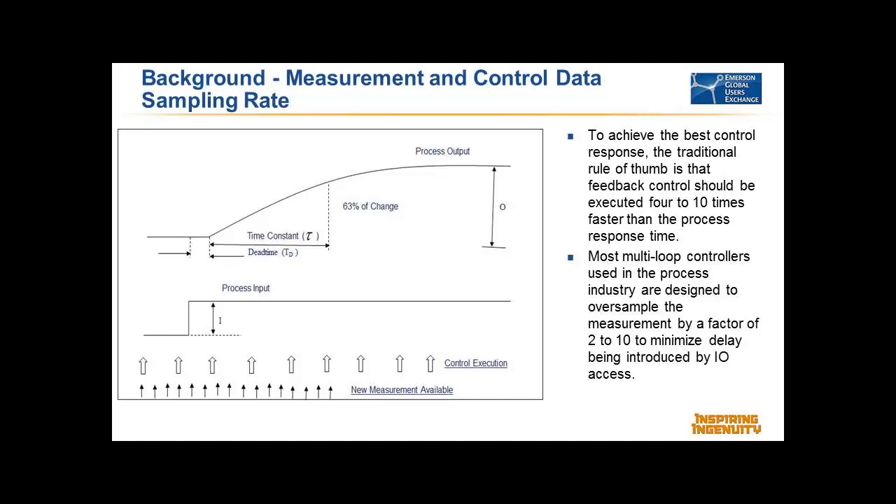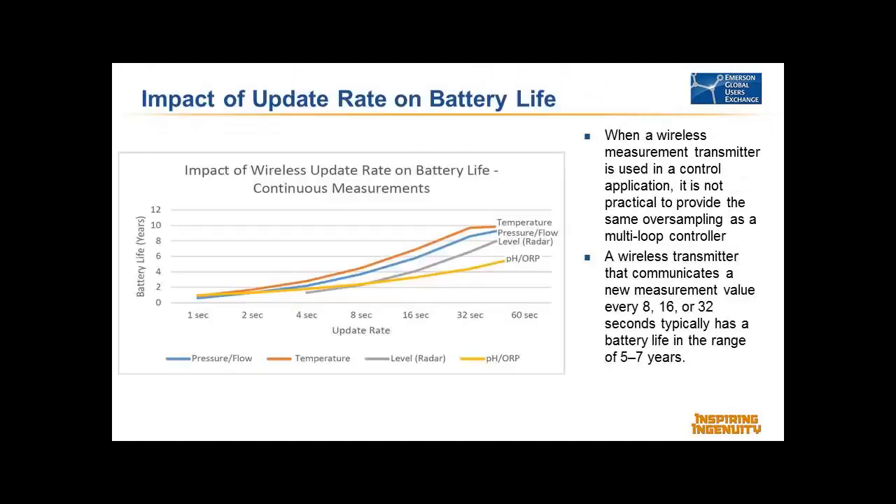If you want a five-to-seven year battery life on wireless devices, you're really talking about an eight or maybe 16-second update — that's just the fact of life. Some papers talk about updating once a second, but battery technology is such that you're really talking about eight or 16-second updates. So if you have an eight-second update and use the rule of four — needing a new measurement each time you execute — you're talking about processes with a response time of 32 seconds or longer to do effective control with a regular PID. Probably a good 50% of applications are faster than that.